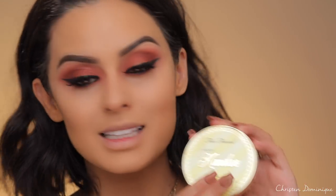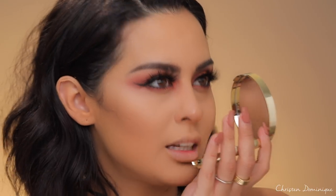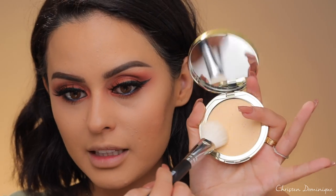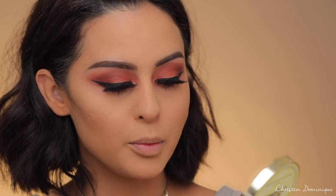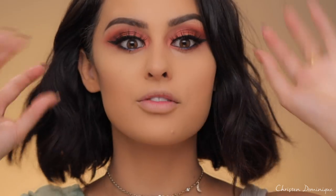I'm going to set my under eyes with the Too Faced I Want Candy Banana Pudding Powder — it's the brightening face powder. I'll use this wherever I want to brighten things up. I can smell the banana, which I love. I love the whole candy collection — it smells like candy and pudding and just amazing sweet happy things. I love yellow powders on my face. This also has a little bit of purple and pink for color correcting and brightening, so it gives you that fresh, awake kind of look without being too intense.